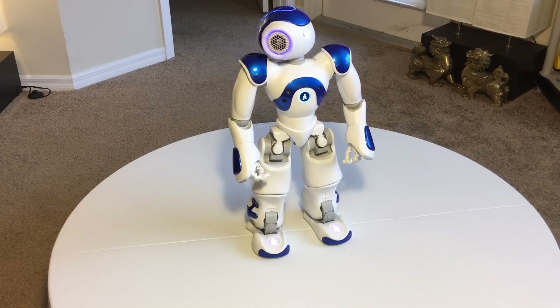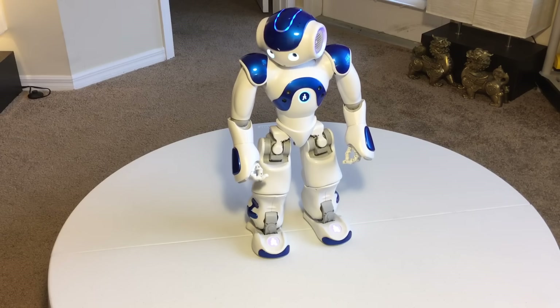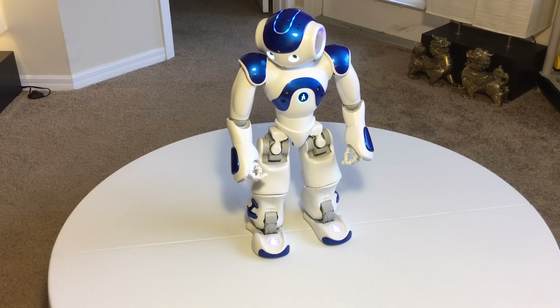Hi everyone, it's William from UAV Advertising. How are you doing today? I'd like to introduce to you my humanoid robot son.